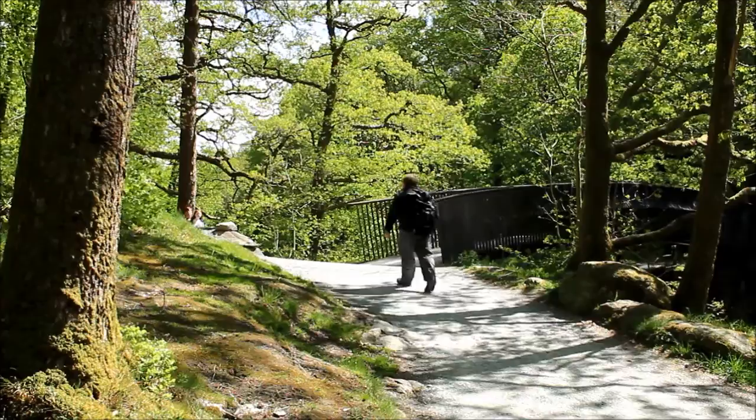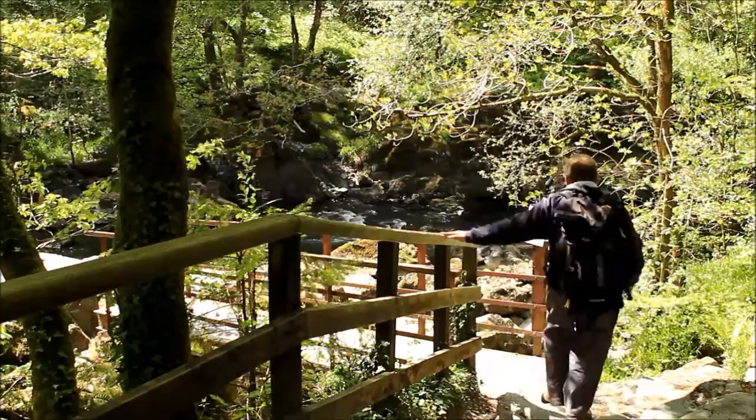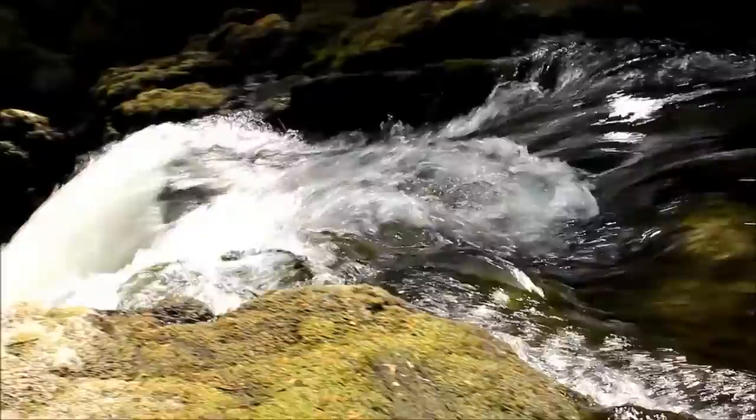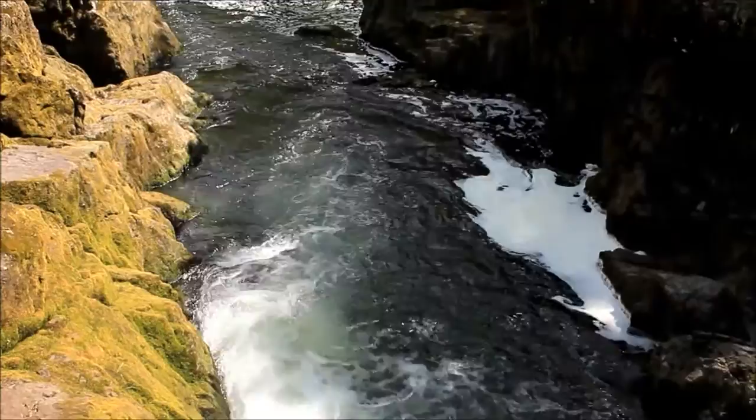We're going to go straight past the bridge and keep on this side of the river. Just a minute later we arrive at Skeleth Force — a force is the Lake District name for a waterfall. This one is on the River Brathay, which drains both Great and Little Langdale. It's amazing to think that 15% of all the rain that falls in the Lake District ends up flowing through this ten-foot-wide gap in the rock, before meandering sedately down the Brathay Valley to Windermere.